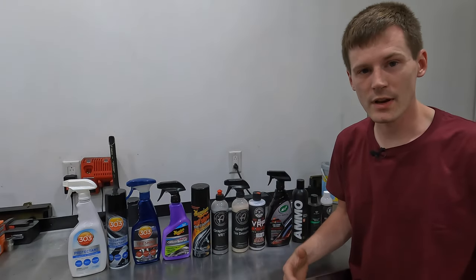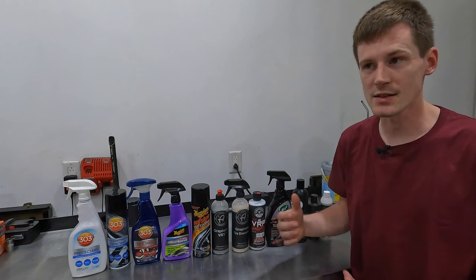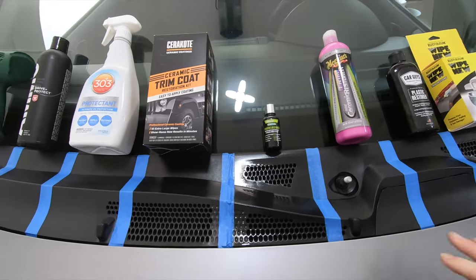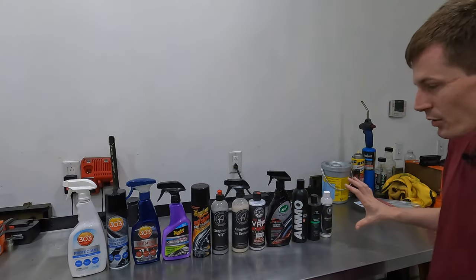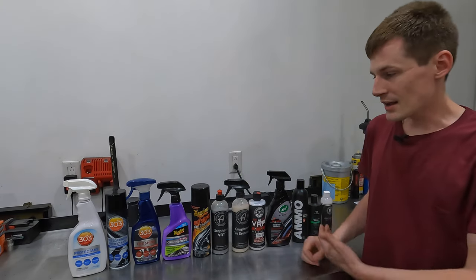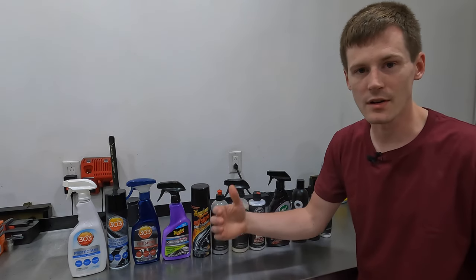About a year ago, I tested plastic trim restorers because my biggest gripe with those products is they never last. You can apply a plastic trim restorer and you're lucky if it lasts a week. So with these tire shine coatings we're dealing with in this video, it's going to be largely the same thing. Is there a tire shine on the market that actually lasts and looks good for an extended period of time?